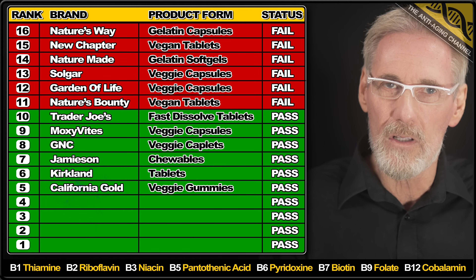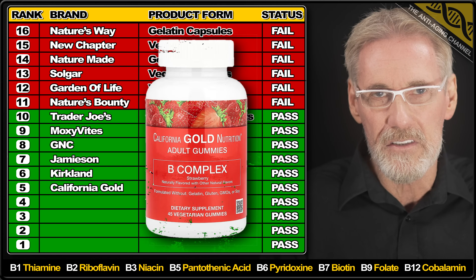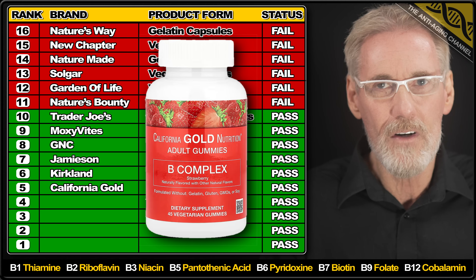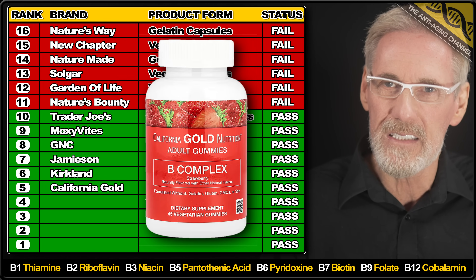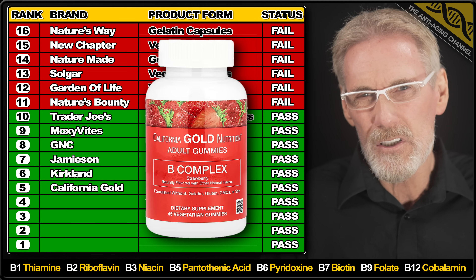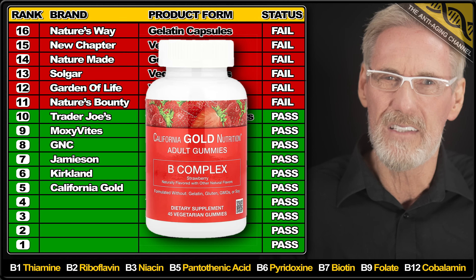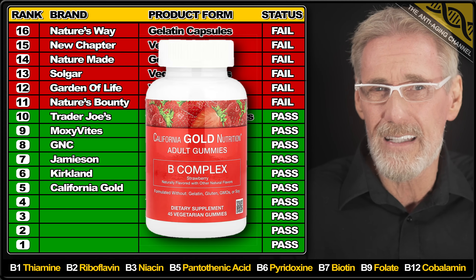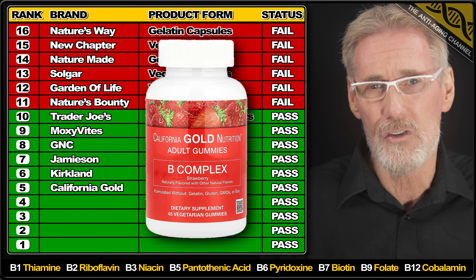California Gold Nutrition is under the spotlight now with their B Complex gummies, which contain only B3, 6, 7, 9 and 12. I'm happy to report that all the ingredients were slightly above the listed amounts. I was a bit disappointed to see the use of synthetic B12 rather than methylcobalamin, and some may also be put off by the fact that each gummy contains 2 grams of sugar.